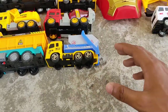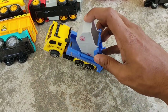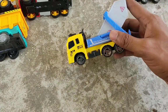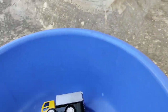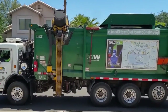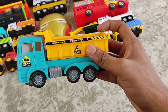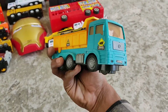A yellow garbage truck! Nice — yellow and gray garbage truck. Wow, nice!